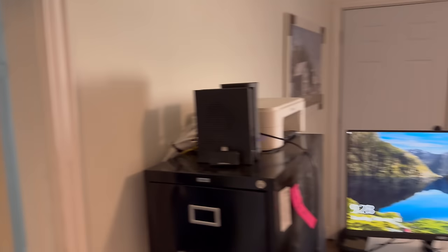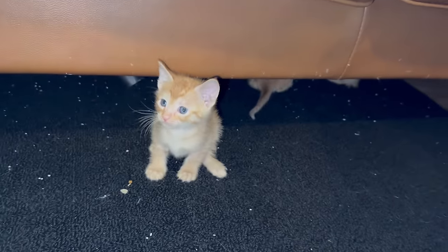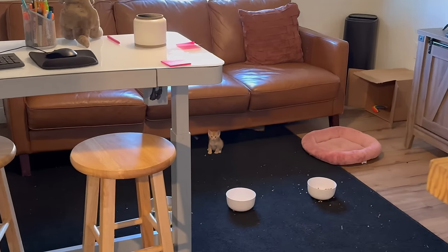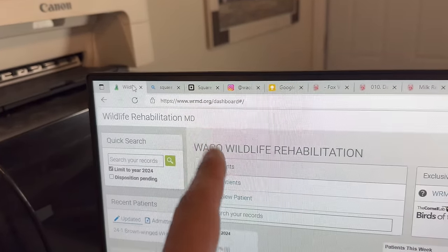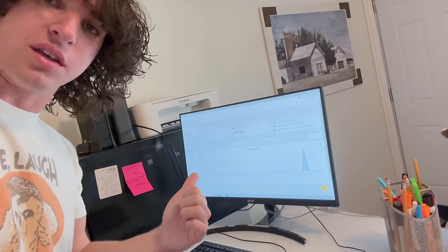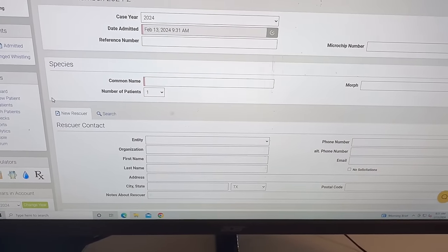Our little rehab center is all set up - I have two part-time employees. These little goobers are thriving per usual, and this one loves to just run up to people - I think he will be the one that I keep. We now have an account set up for WRMD, which will tell us the exact medications and doses we need based on the weight of the animals we bring in and their injuries. It keeps records of everything - this is what All Things Wild uses. You can add a new patient and fill out all this info.